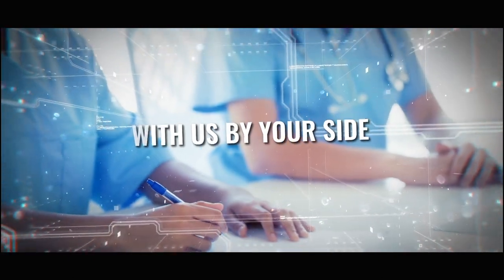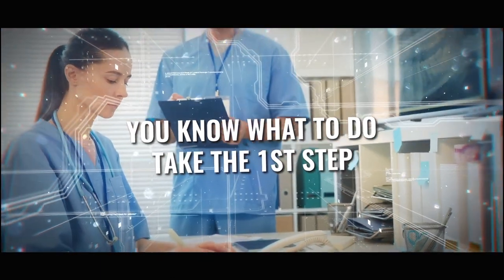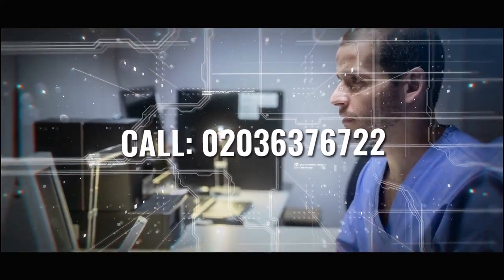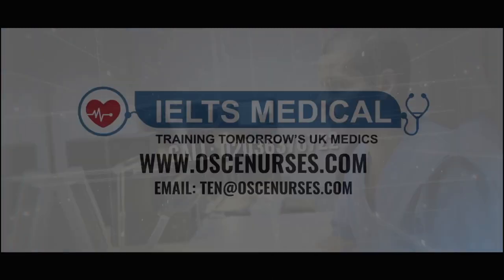Nurses, we can't wait to be there by your side as you prepare for the brand new NMC Auskey. Take the first step. Call 0203 637 6722. That's 0203 637 6722 today.